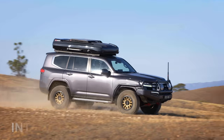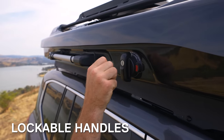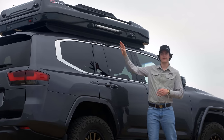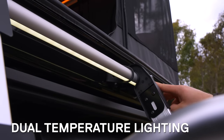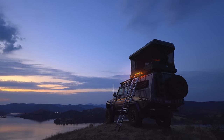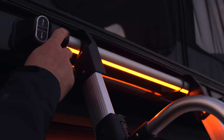Up front is an integrated wind deflector, and on both sides are a pair of lockable handles for a secure close. Also in this space are our ladder attachment rails, with built-in dual temperature lighting. These double as great campsite lights, but also illuminate the ladder for better accessibility in the dark.